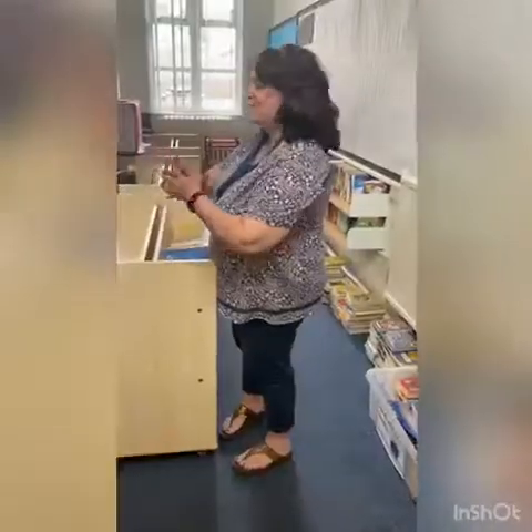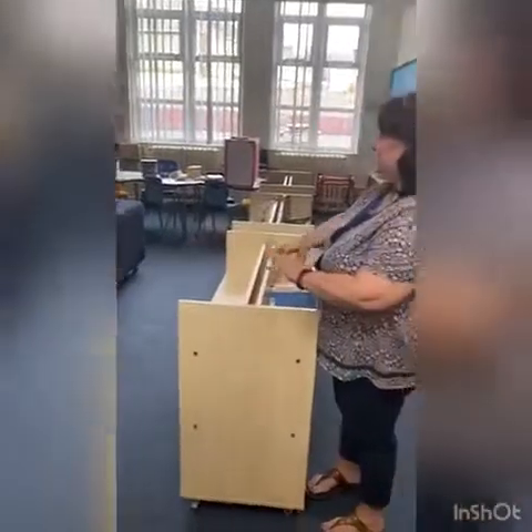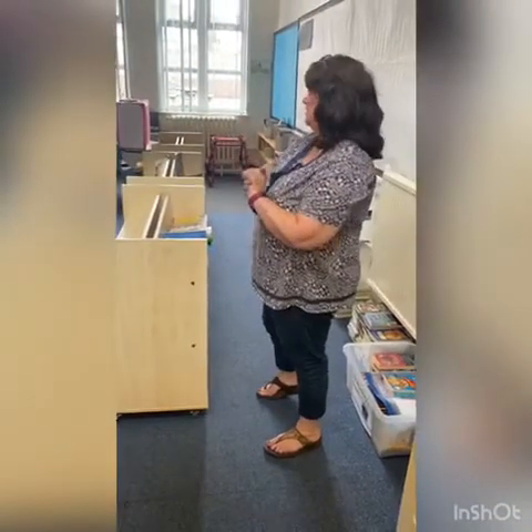This is our library and this is where you'll be able to come once a week to change a book and choose something that you really want to read. It's looking a little bit messy at the moment but that's because we're sorting all the books out and putting the really best ones back on the shelves for you all. It's a lovely room and there are really great books in it.